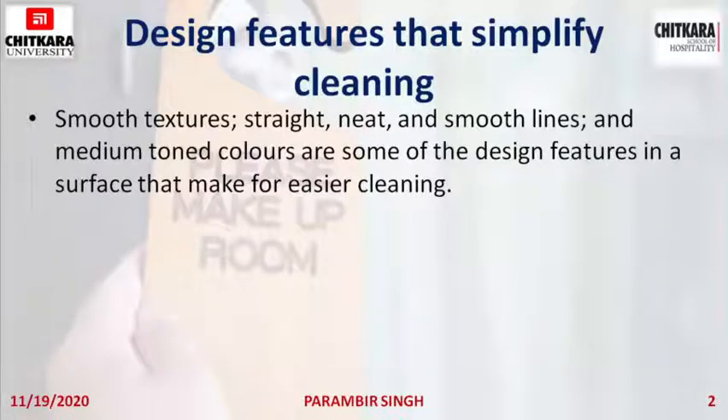Smooth texture, smooth surfaces, no curves, straight lines, smooth lines, and colors which are not dark — medium toned colors — they help us in cleaning those areas more efficiently.